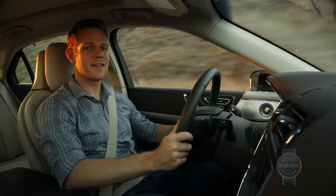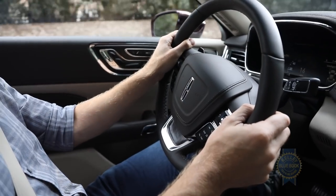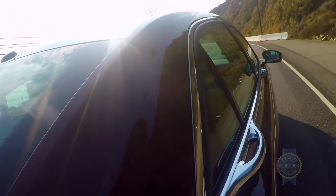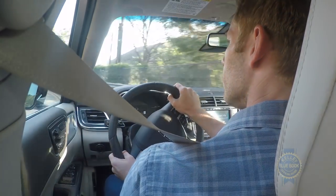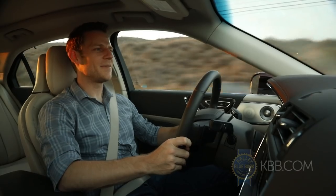Lincoln will tell you about the Continental's effortless persona. True enough — with the adaptive suspension set to comfort, the ride is fairly plush. Add acoustic side glass and active noise cancellation, and you have a ride that's as serene as you'd expect from a car named Continental.